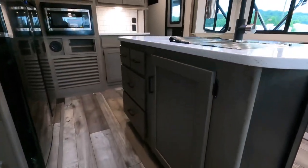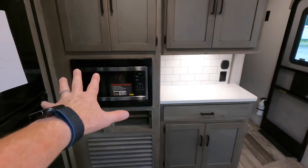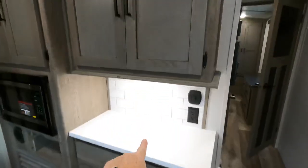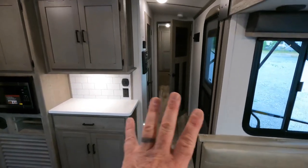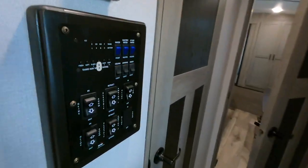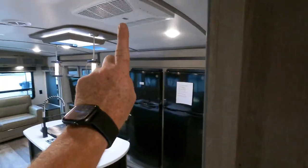Over here is the coffee prep station, but let me point out the island first — it offers good storage. The coffee station has a standard microwave, nothing fancy. Additional cabinets with shelving and solid surface countertops continue there. Next to the entry door are all the controls for the unit: slide operations, awning operations, and the first thermostat controlling the front air conditioning unit.